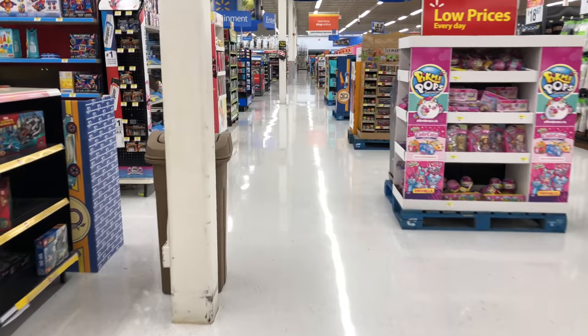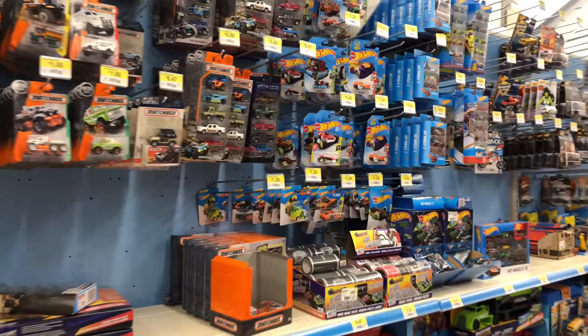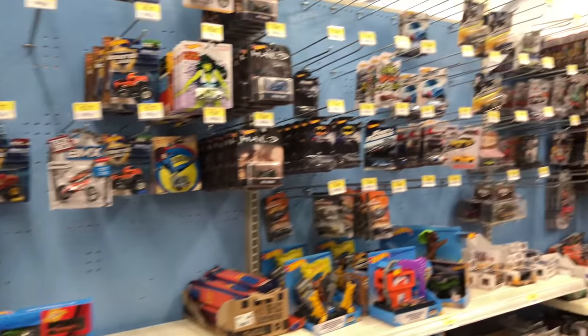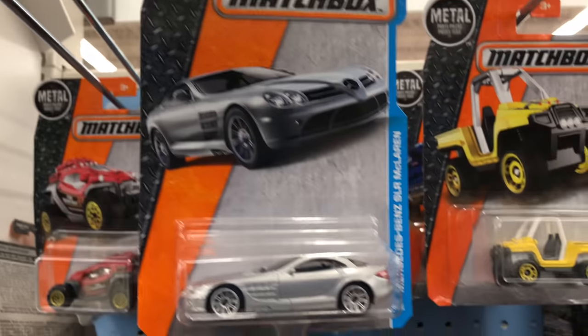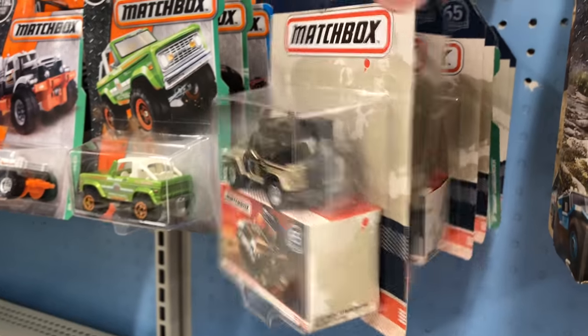We're inside, and the anticipation when you walk up to an aisle that has Hot Wheels - you're always hoping something exciting is there. As we walk up to it, it looks like we've got a couple of rows of things that are fairly stocked and stacked. There are some empty pegs, but let's start over at the Matchbox cars. We've got this Mercedes SLR McLaren. I actually have one of those already, but I think I might grab another one.